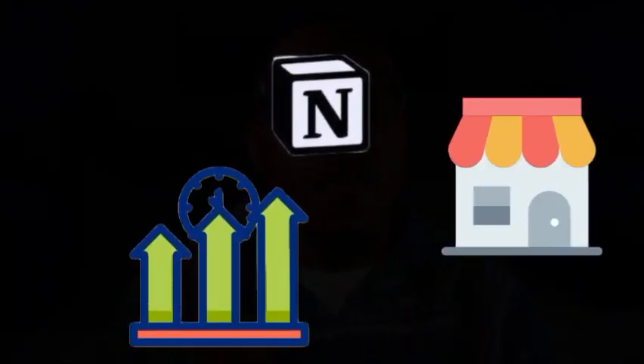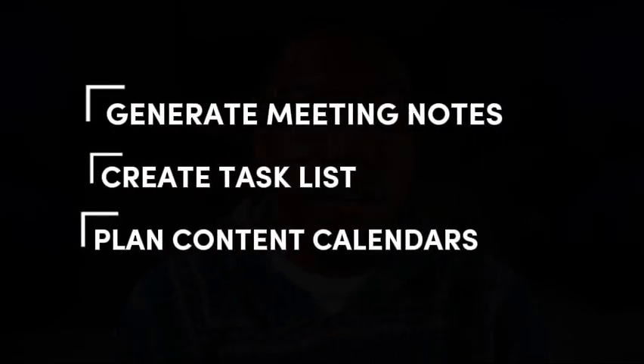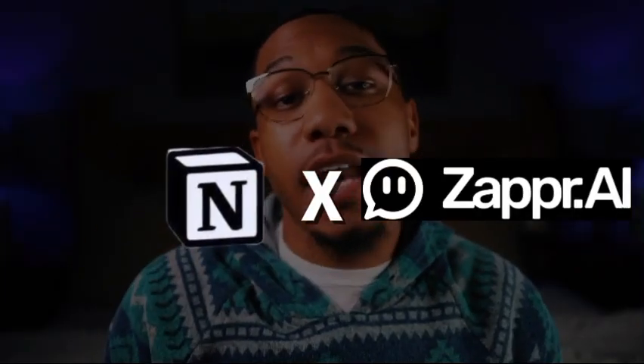As always, here's the bonus tip I promised earlier: Notion AI. Notion AI is a productivity powerhouse for small businesses. Use it to generate meeting notes, create task lists, or even plan content calendars. It's especially great for organizing complex projects and ensuring your team stays aligned. Pro tip: combine Notion AI with Zapier to fully automate workflows from customer onboarding to project management.